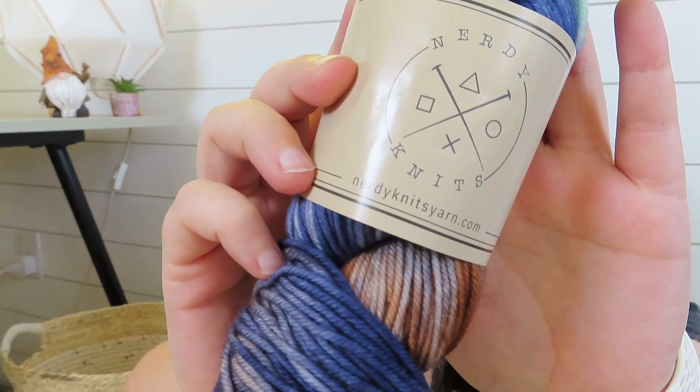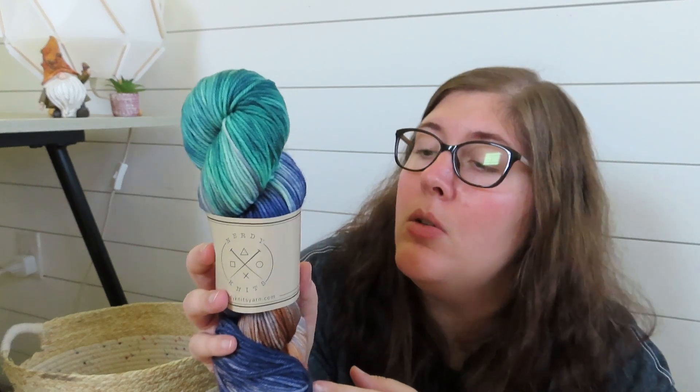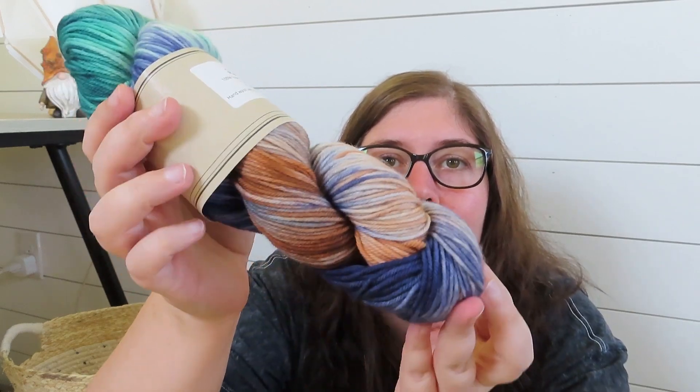The first colorway I ordered is — I'm not sure exactly how to pronounce it — Raw Room, probably. It's from the Tears of the Kingdom collection, the Zelda game. It has blues, oranges, and browns — it's beautiful and I cannot wait to make some socks out of it.